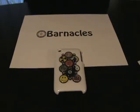Hi there. In this video, we'll address the following questions. What are Barnacles Designs and Barnacles Cases? Barnacles Designs and Barnacles Cases offer customers the ultimate way to personalize and protect their iPhones, iPods, and other devices.